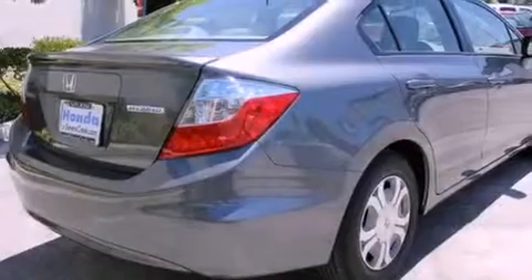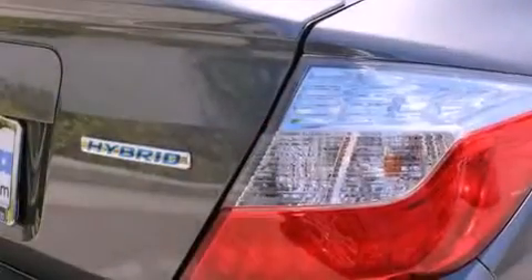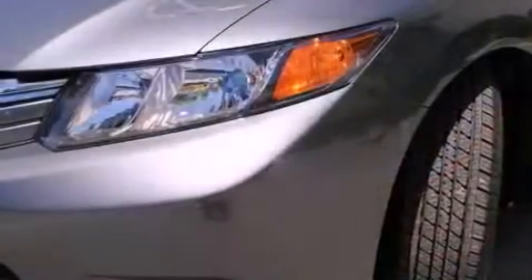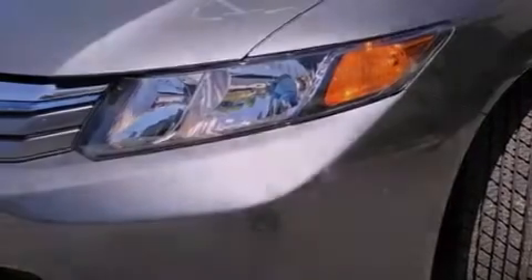Features include heated front seats, air conditioning with automatic climate control, a rear window defroster, a CD player, a passenger side vanity mirror, a security system, a traction control system, an anti-lock braking system, a keyless entry system, and cruise control.